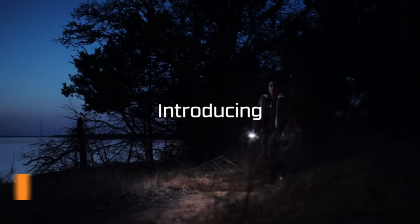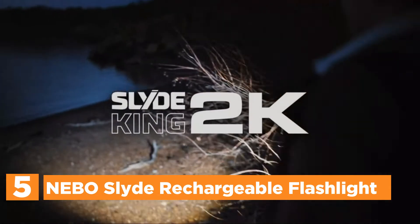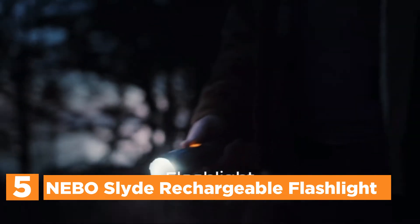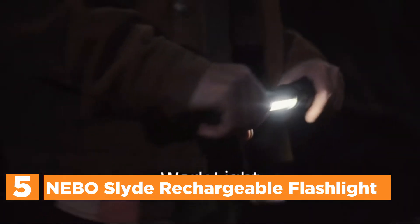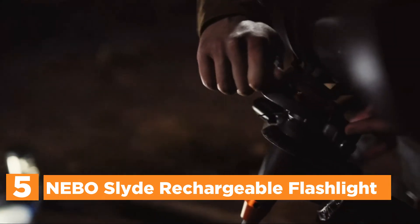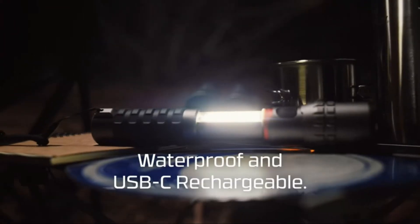Starting our list at number 5, the Nebo Slide Rechargeable Flashlight. Giving people the power to take charge with new lighting solutions that always provide the promised quality and value. It features a slide-to-reveal work light with memory settings that can be programmed for each light type, as well as a COB red light feature with 4x zoom that can be adjusted and a magnetic base.